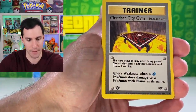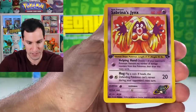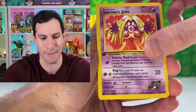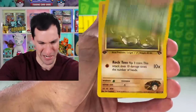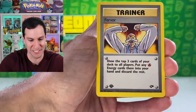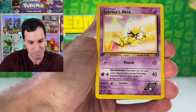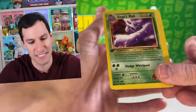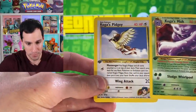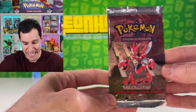Starting off the first edition Gym Challenge pack: a Cinnabar City Gym trainer card — love that first edition symbol — Sabrina's Jynx, energy, Geodude, two Brock's Geodude, Sabrina's Abra, Misty's Horsea... and the rare is a non-holographic Koga's Muk, plus a Koga's Pidgey. We didn't get anything crazy, but still a great pack.